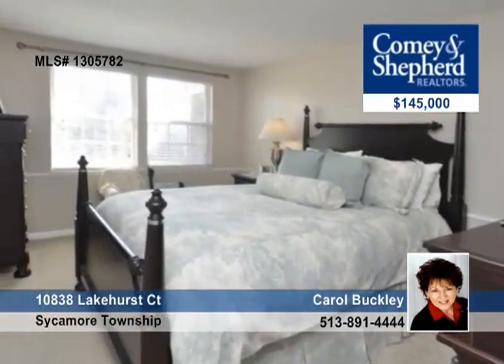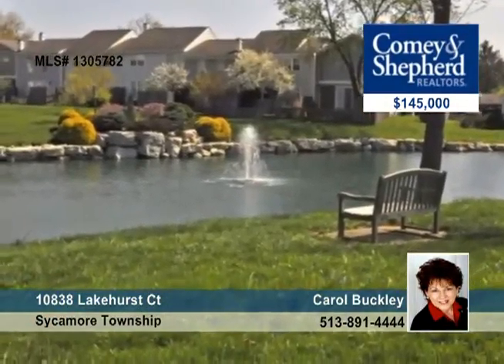There's a 10 by 12 new deck for entertaining and a finished lower level with fireplace and a workroom. All of the amenities of a super duper complex. Come see and buy today with Carol.